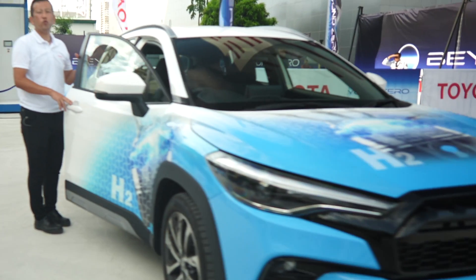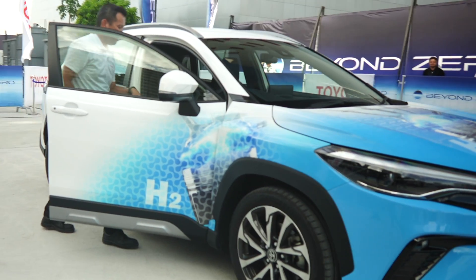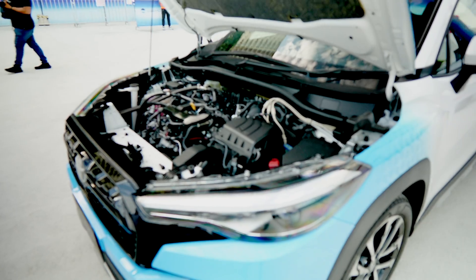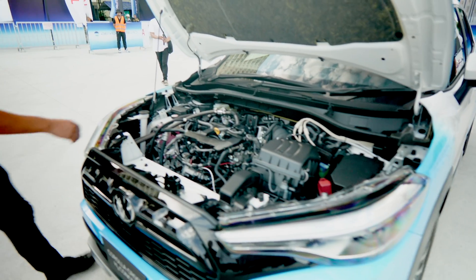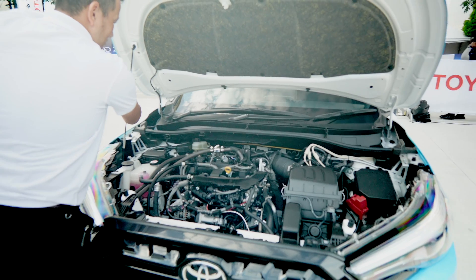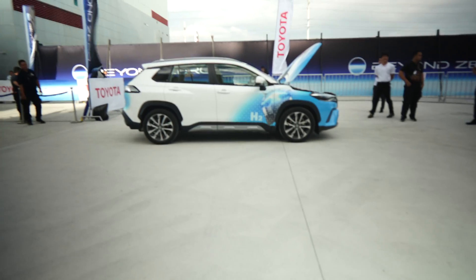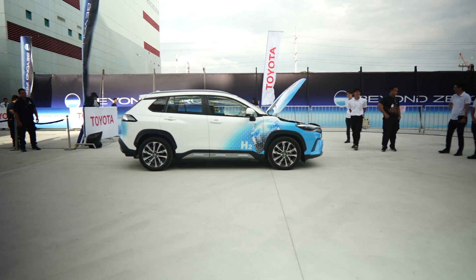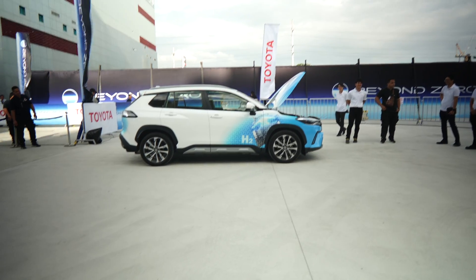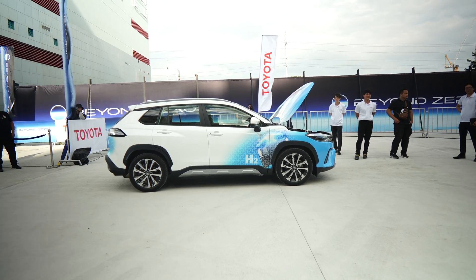Let's start with the basics. Now this isn't your typical EV, and it's not quite like a fuel cell either. Toyota's hydrogen combustion engine works by burning hydrogen in much the same way as a traditional gasoline engine would burn fuel. But here's the kicker — it's clean. There's no CO2 from the exhaust, just a bit of water vapor and a little bit of NOx emissions, but way, way less than gasoline.